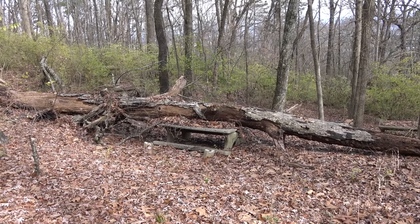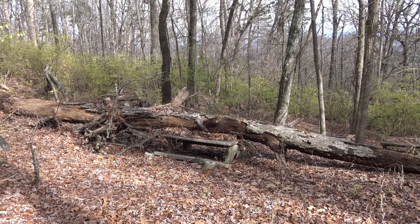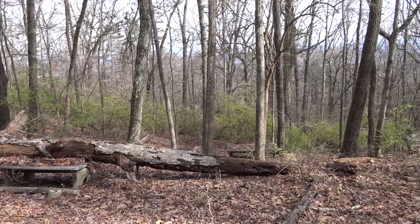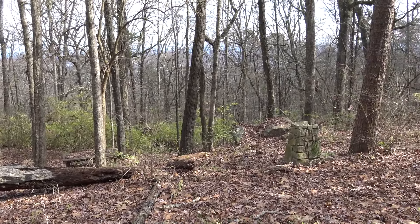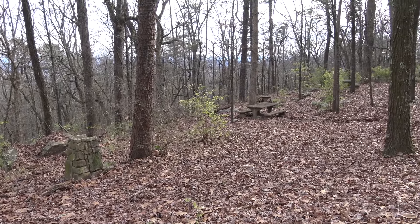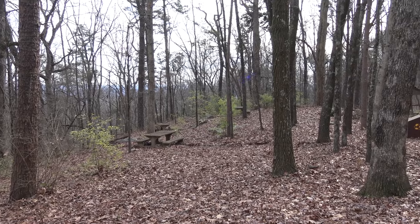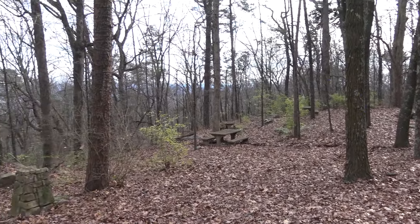Well, surprising that that is still holding up — it's held up very well to a tree falling on it. And even more picnic areas. I think they were anticipating a whole bunch of people being up here.